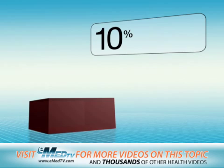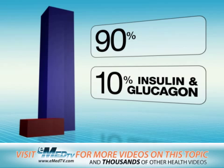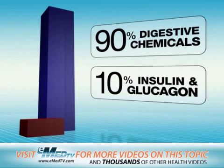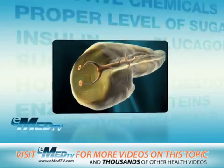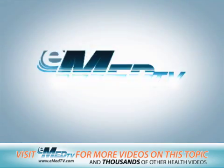About 10% of the pancreas makes insulin and glucagon, while the other 90% produces chemicals that help you digest your food. As you can see, the pancreas does several important things to keep your body working properly.